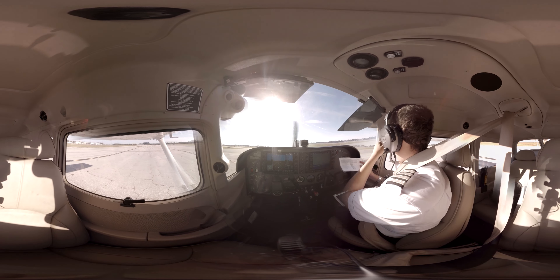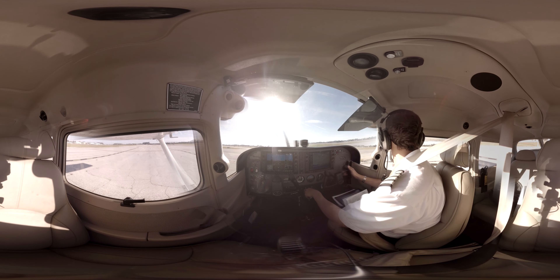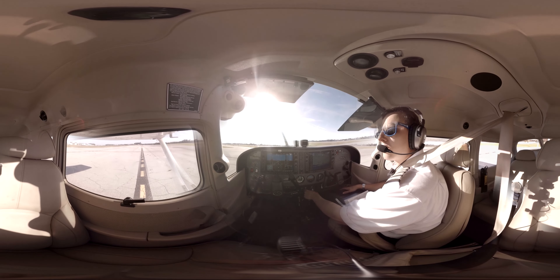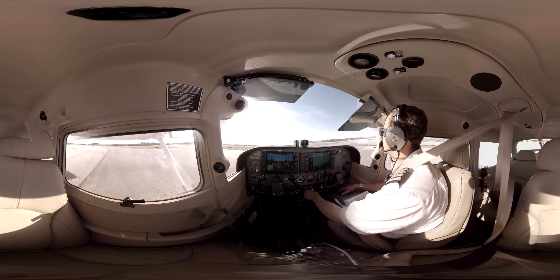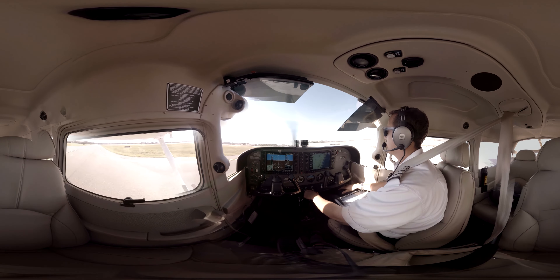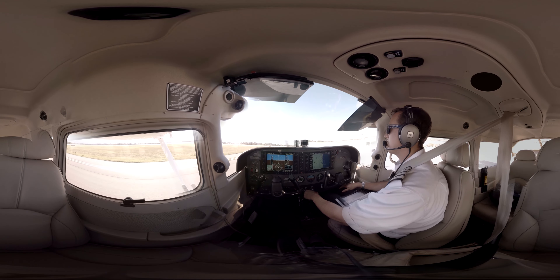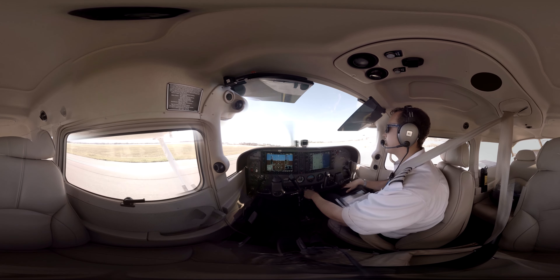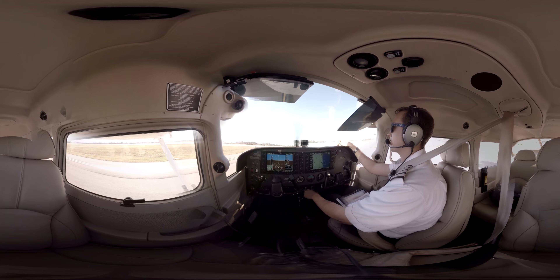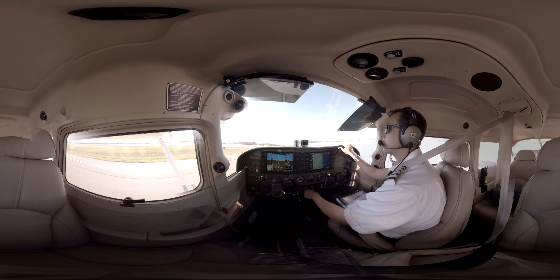My airport diagram shows we're going to make a right, cross runway 2, and make a left on Bravo. Echo, Bravo, cross 2 — there's Echo, Bravo. Clear to cross runway 2. Check the final — I see one aircraft, he's not for this runway, final's clear. Clear to cross. And get those lights on.